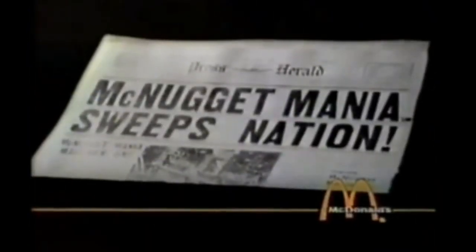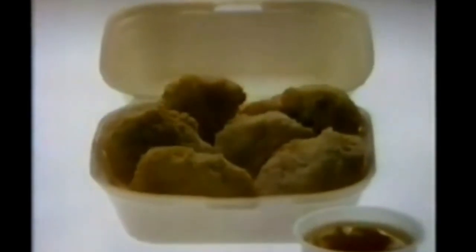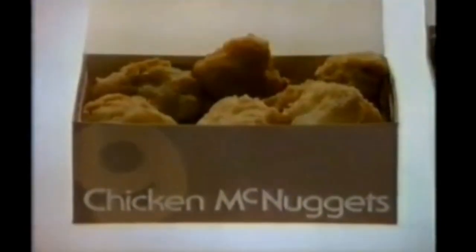McNugget Mania sweeps the nation. When McDonald's introduced Chicken McNuggets, they had no idea the nation would respond with a single word: Five. Now McDonald's responds, introducing two new sizes — the Big McNugget 9 size and the even bigger 20 McNugget size.